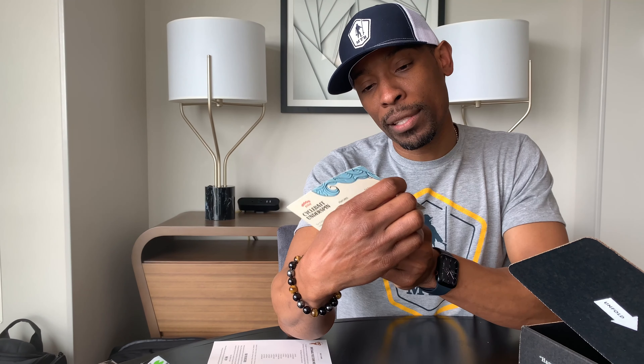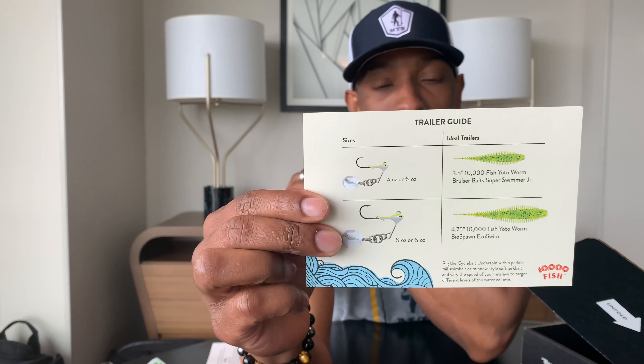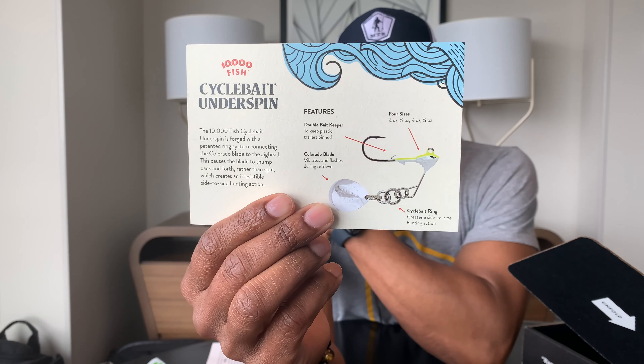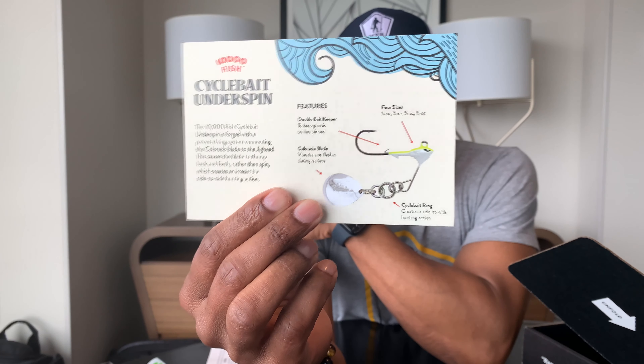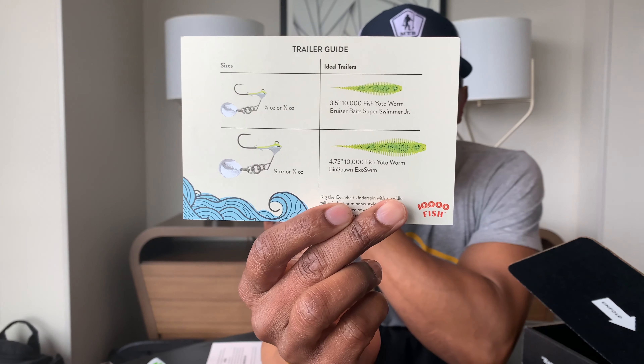The box also comes with an insert that tells you how to use the Cycle Bait Underspin — it shows you some of the features and the ideal trailer for the back. I actually have something that looks just like it, but I have a couple of ideas for a good trailer on it. Just more helpful things in the box that can help you figure out how to present the lure.